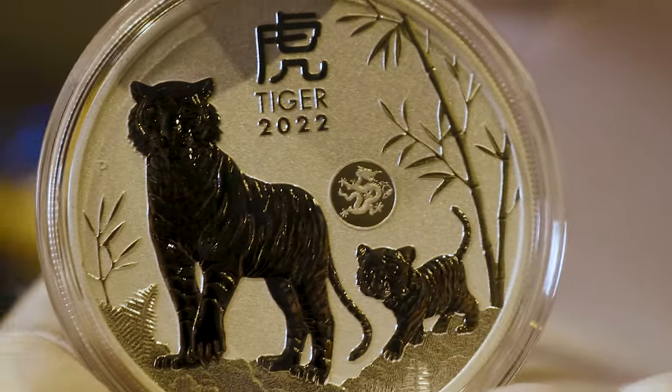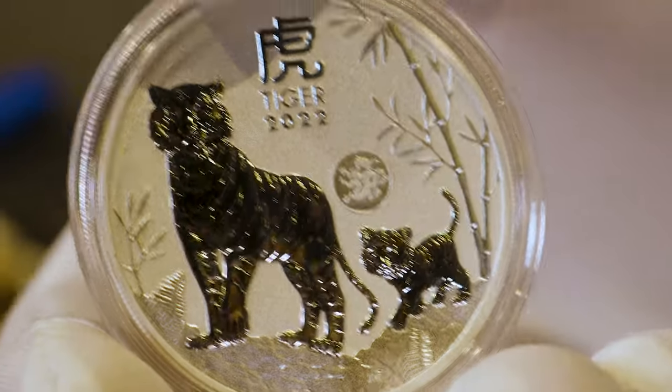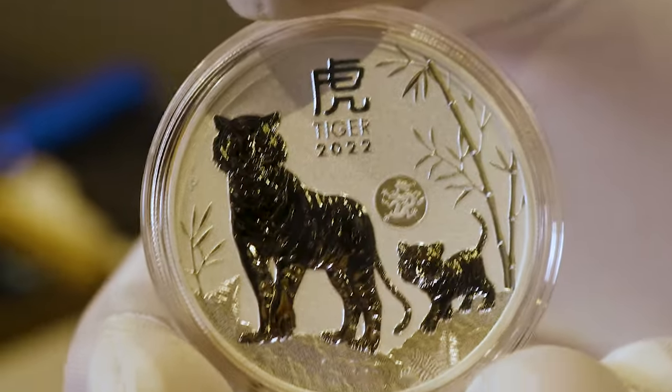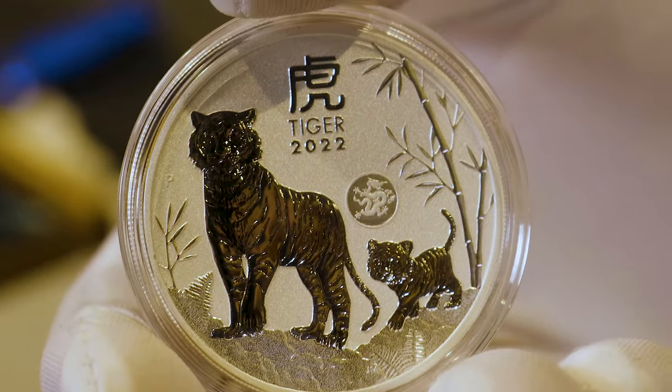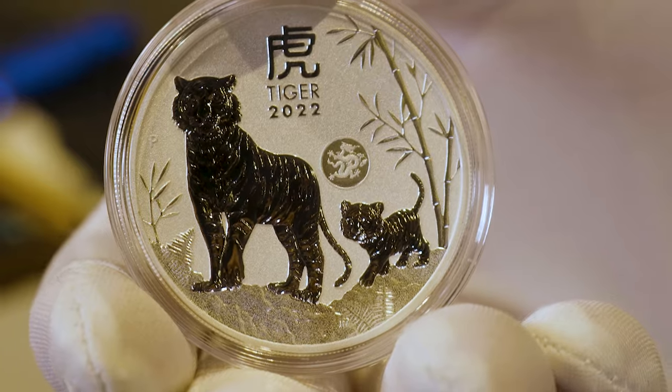These Privy Year of the Tiger coins have a maximum mintage of only 30,000 worldwide. So for those that either missed out on the one ounce Tiger coins or they just love the Tiger design produced by the Perth Mint, these are an absolute must for your stack.